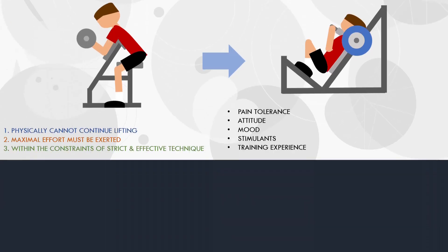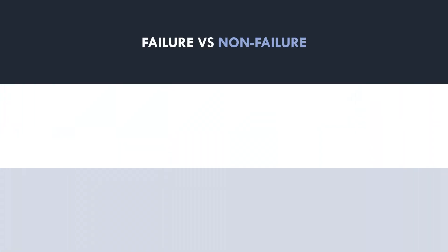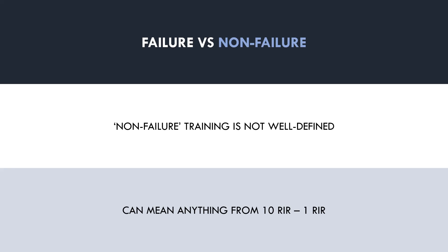Now that we understand what exactly failure is, let's explore how training to failure compares with not training to failure on direct hypertrophy outcomes. Before exploring what the evidence says, we should mention one issue with this question: when we compare failure versus non-failure training, we don't know exactly what non-failure training means. This could mean anything from training 10 reps in reserve or training 1 rep in reserve, so this is something to keep in mind throughout the rest of this video.